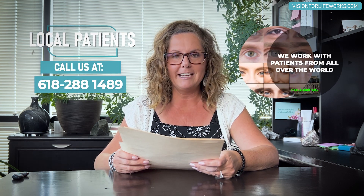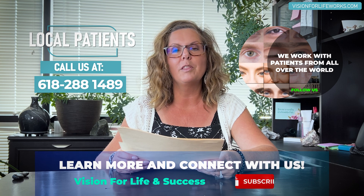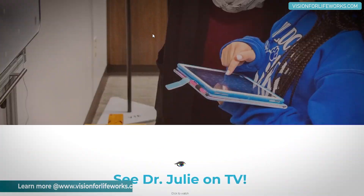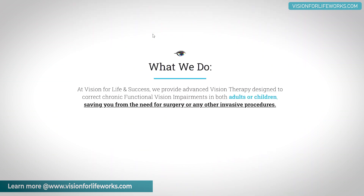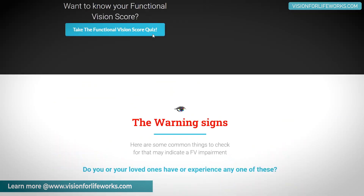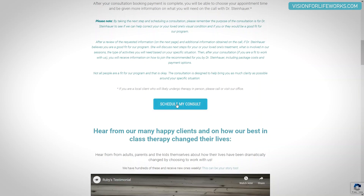Before I hop into talking about this young patient and his success, let's tell you how you can connect with us. If you're local, call us at 618-288-1489. If you're not local, that's okay — go to our website at visionforlifeworks.com. You can look around, there are success stories there, you can take a quiz, read more about what we do, and you can also schedule a consultation.